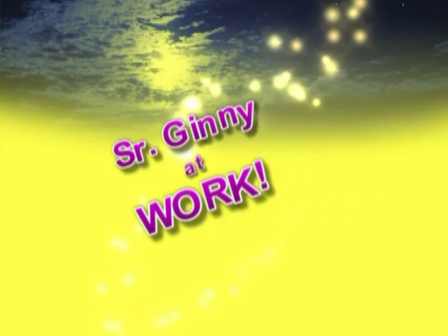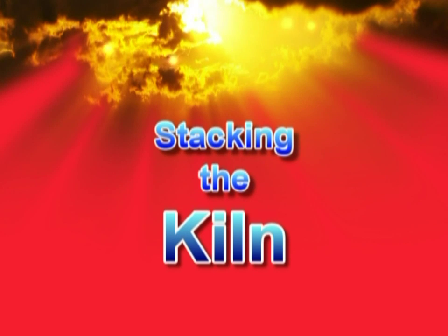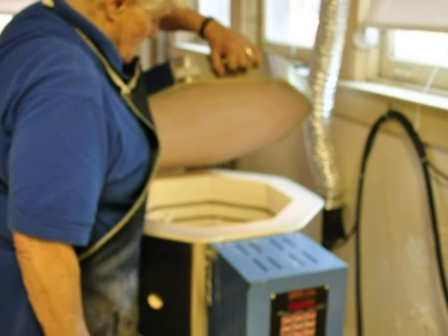Part of the work of a ceramics teacher is being sure that the kiln is stacked properly so that the new creations don't break during firing.